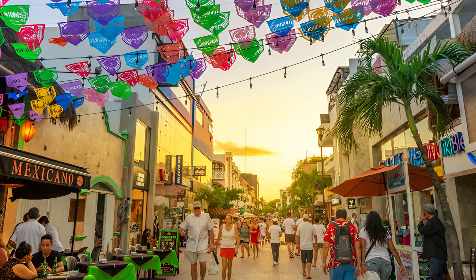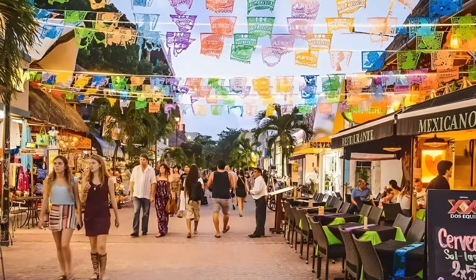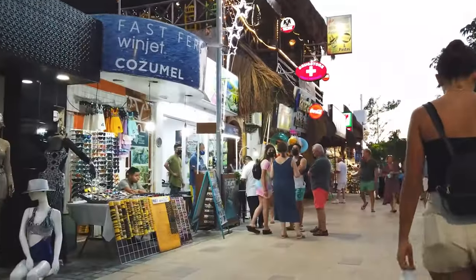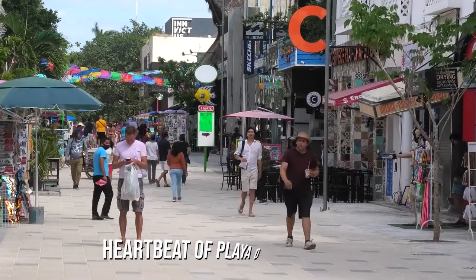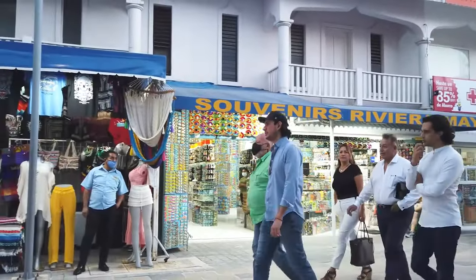When the sun sets, the street comes alive with street performers and it's a great place to grab a drink, relax, and people watch. Don't forget to pop into some of the shops along the way, where you can find everything from handmade souvenirs to designer clothes. La Quinta Avenida is undoubtedly the heartbeat of Playa del Carmen, and you'll find yourself drawn back to this lively and colorful street again and again.